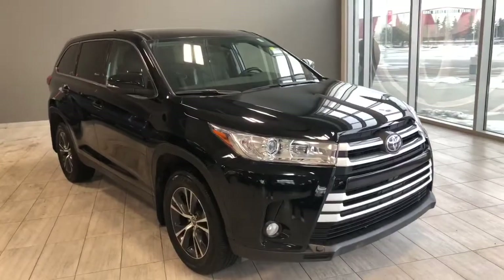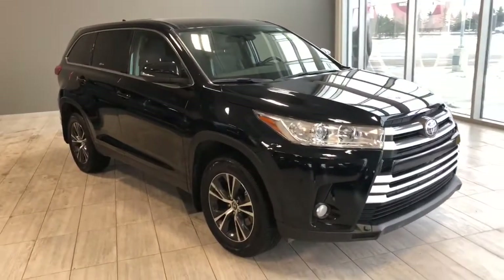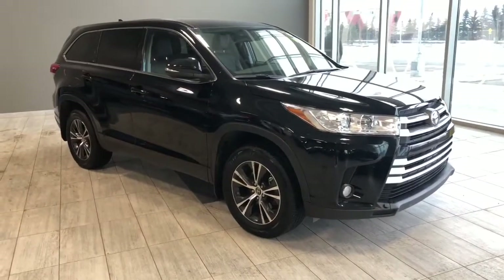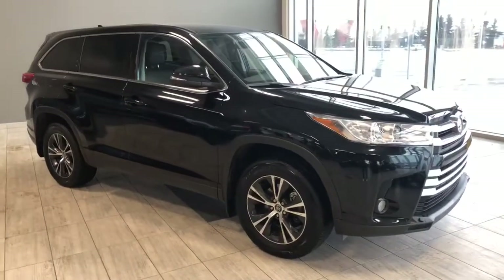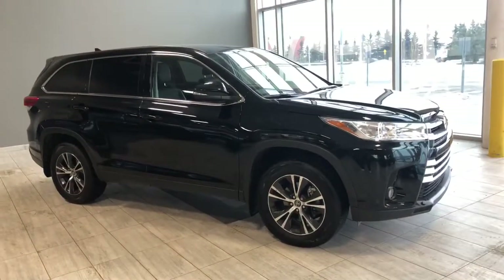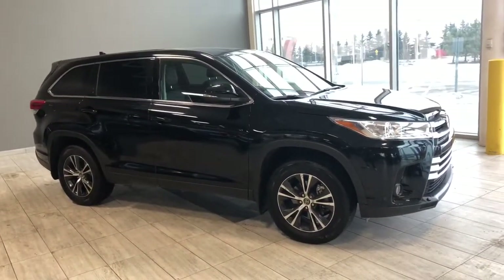Taking a last look at our tour of the Highlander — once again, some of those great interior features include your driver and passenger heated seats, Bluetooth capabilities, and a backup camera. But there's still a lot more I didn't get a chance to show you, so why don't you come on down to take a test drive. We're located here at Northwest Edmonton on the corner of 137th Avenue and St. Norbert Trail.